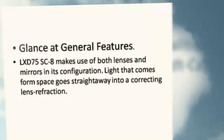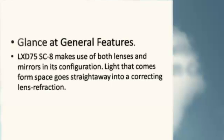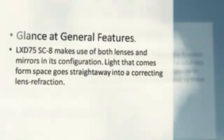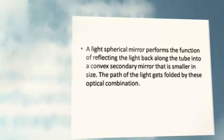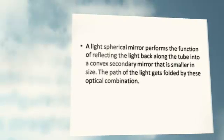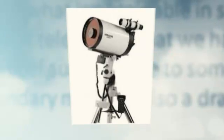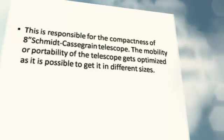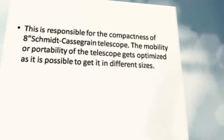Glance at General Features. The LX-D75SC-8 makes use of both lenses and mirrors in its configuration. Light that comes from space goes straight away into a correcting lens for refraction. A large spherical mirror reflects the light back along the tube into a smaller convex secondary mirror. The path of the light gets folded by this optical combination, which is responsible for the compactness of a Schmidt-Cassegrain telescope. The mobility and portability of the telescope gets optimized, as it is possible to get it in different sizes.